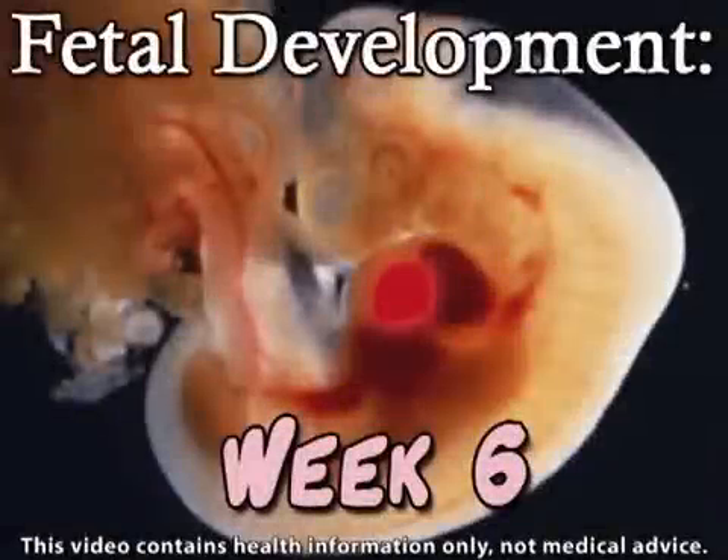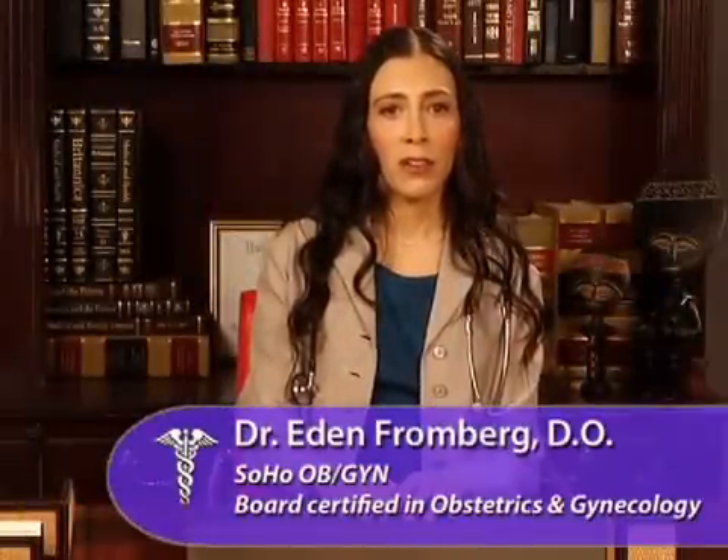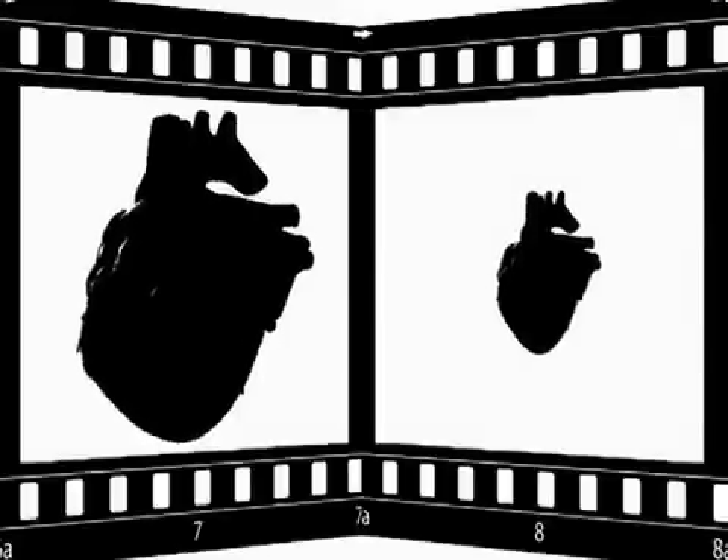Exciting news! Your embryo's heartbeat is detectable now. As a matter of fact, the average neonatal heart rate is 130 to 160 beats per minute. That's about twice as fast as the average adult's resting heart rate.